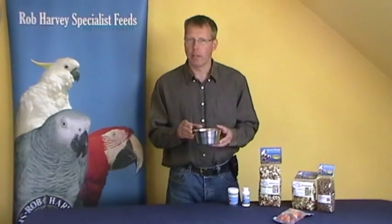By reducing how much you feed them so they run out of seed about halfway through the afternoon — other than perhaps a few bits they really hate — that's the right amount of seed to feed them.